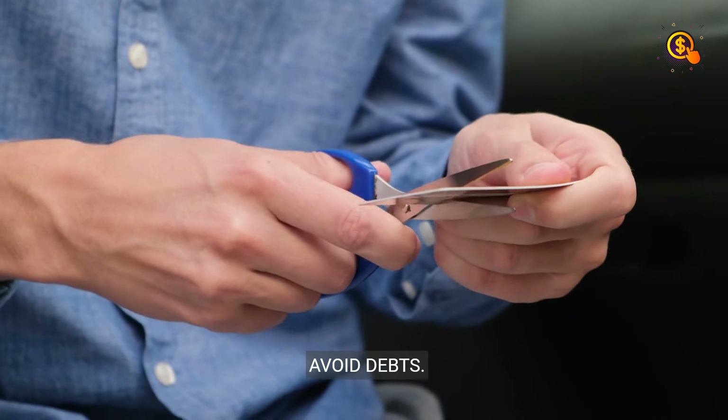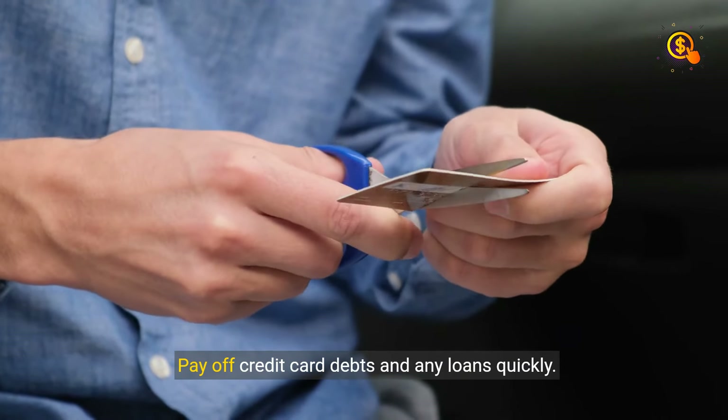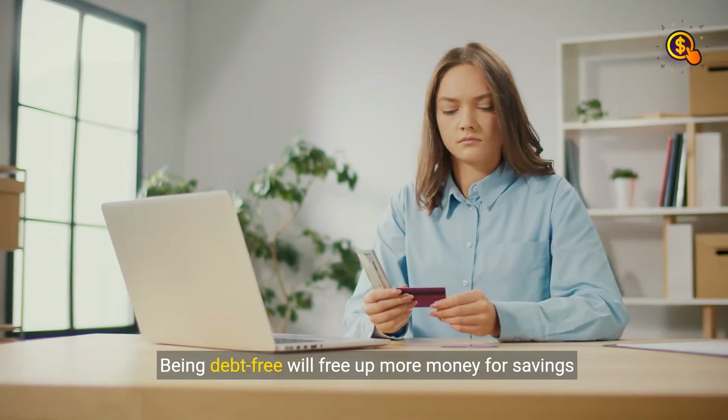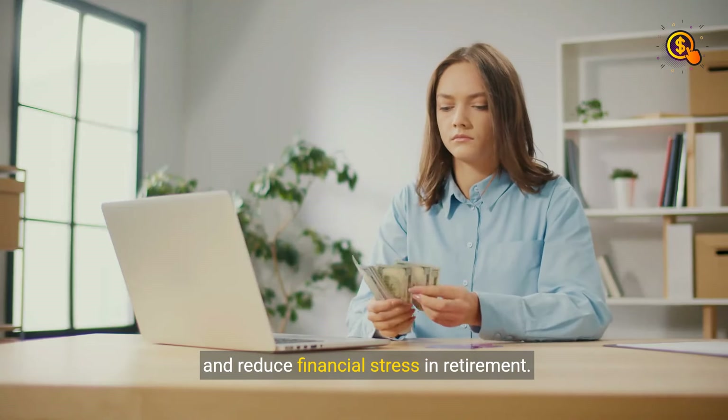Step 6: Avoid Debts. Pay off credit card debts and any loans quickly. Being debt-free will free up more money for savings and reduce financial stress in retirement.